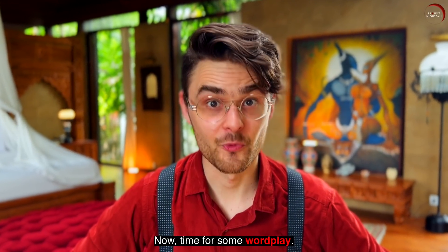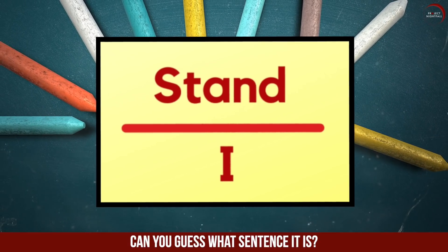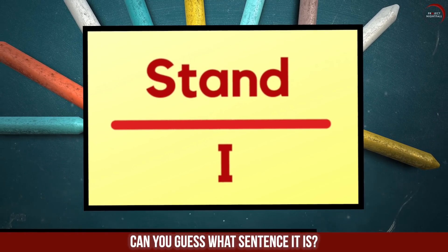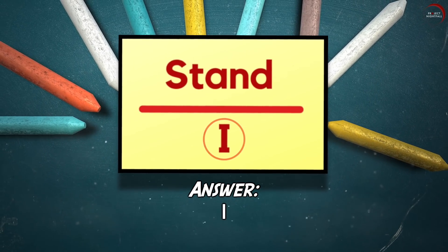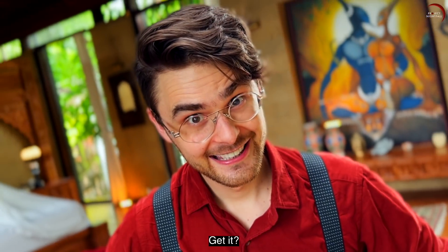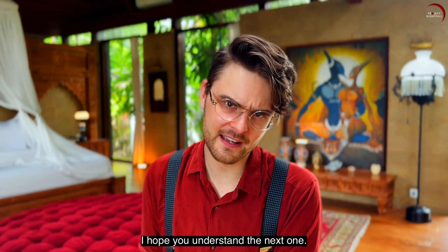Now, time for some wordplay. This puzzle is a sentence — can you guess what sentence it is? Did you understand? Because the answer is... I understand. Get it? And in case you didn't, I hope you understand the next one.